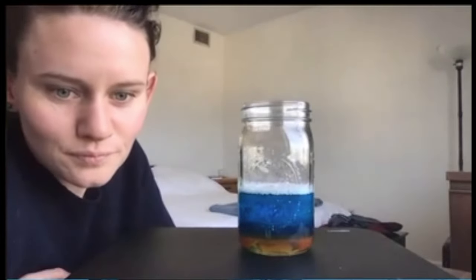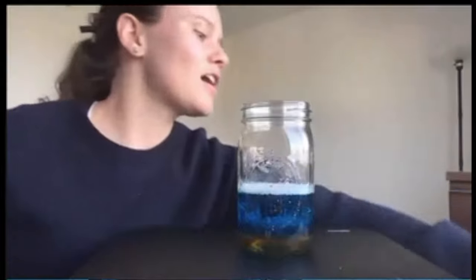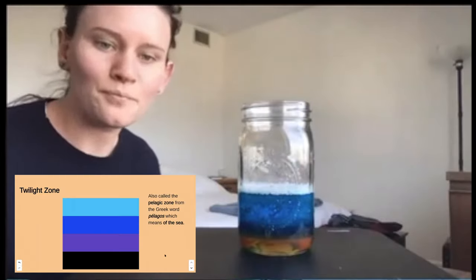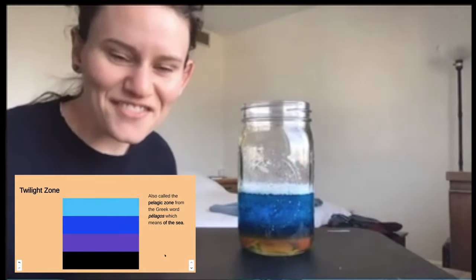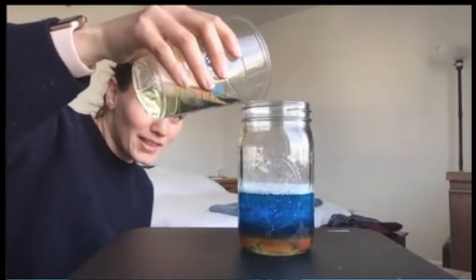Isn't there a zone called the sunlight zone? There is, but we're not there yet. On top of the midnight zone there's another zone called the twilight zone. I remember the twilight zone — I've read a book about the layers. So here comes the twilight zone.